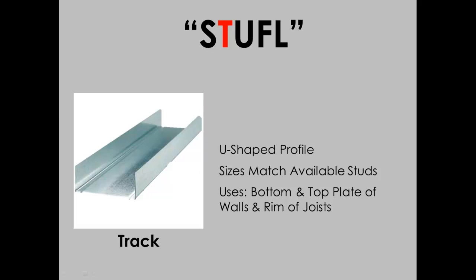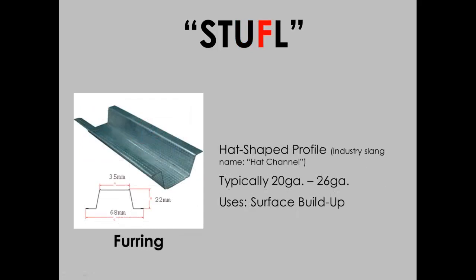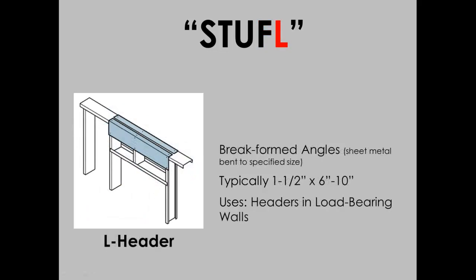Track is used as the top and bottom plate of a wall for the studs to attach to. U-channel has multiple uses but all relate to wall reinforcement. Furring is used for buildup of walls, ceilings, and roofs. And then L-header, which is an L-shaped piece used for the assembly of headers.